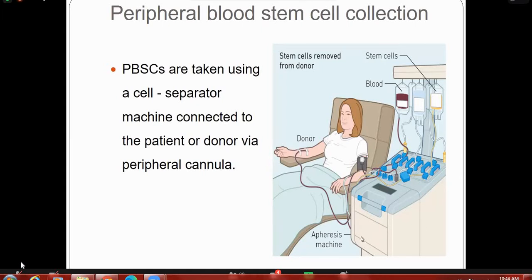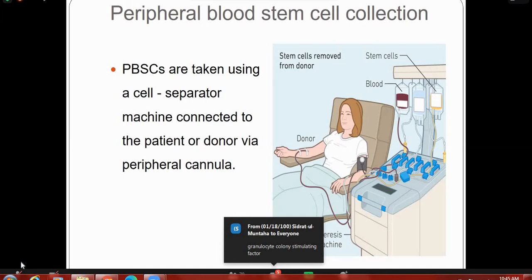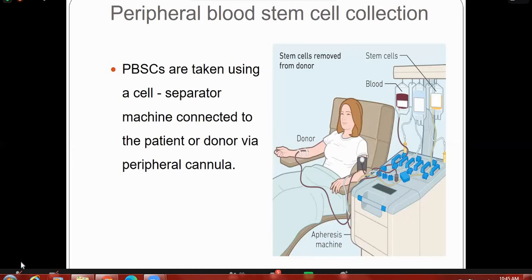These are the peripheral blood stem cell collection procedures. Blood is taken through one cannula and pumped around a machine where the mononuclear cells, which are the stem cells, are collected by centrifugation before the remaining cells are returned to the patient. This continued process may take a few hours. We give G-CSF for three days to the donor to increase the cell count. Granulocyte colony-stimulating factor is given until the white cell count begins to rise, and peripheral blood stem cell collections are taken. Repeated collection may be needed for up to three days.